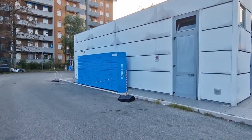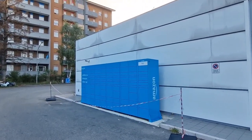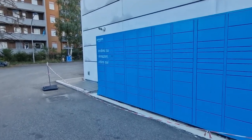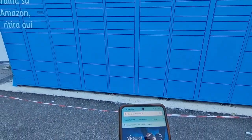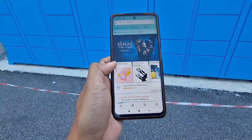So here we are at the Amazon Hub Locker near a Q8 gas station. It's a bit dark already because it's 7:37. Let's open the Amazon app — there's the locker, it's small. So you open the Amazon app and from here you go to the locker section.